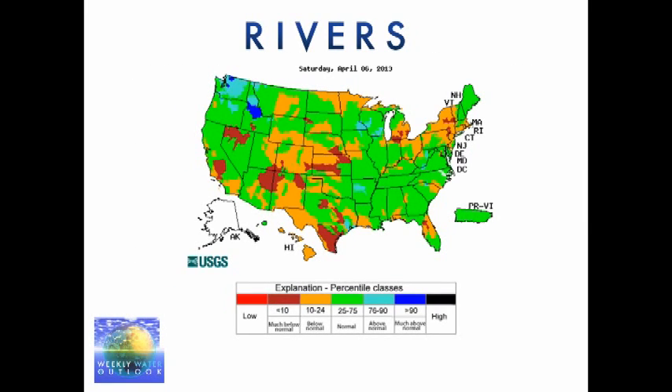Rivers are also worth looking at at this time. The areas in brown and maroon are the low stream flows — this is a seven-day average stream flow graphic. Areas in green are near normal and smaller areas in blue are above normal. This is interesting because we're in the time of year where typically you'd have a lot of rivers running above normal due to flooding. Right now we're actually seeing rivers pretty normal over most of the nation, except in that middle part that's been very dry, where stream flow is below normal.